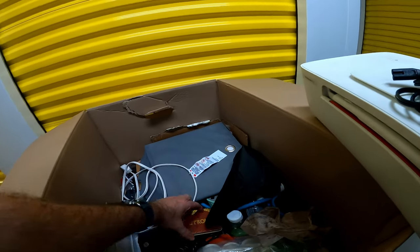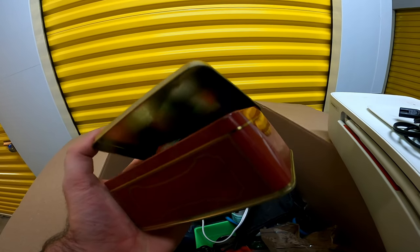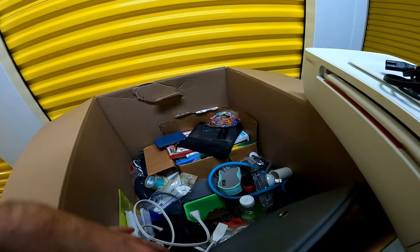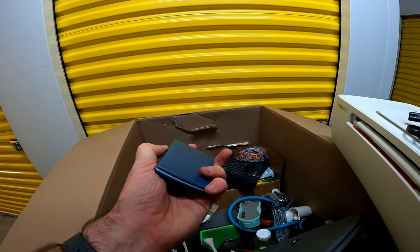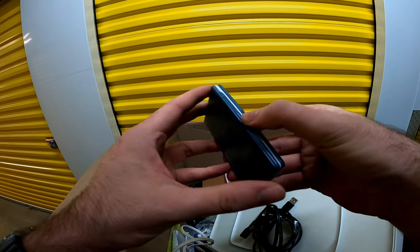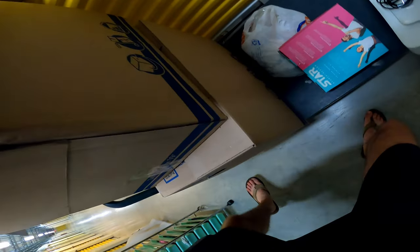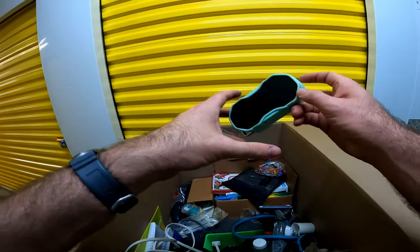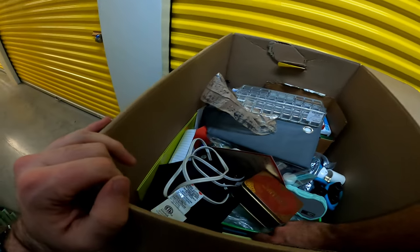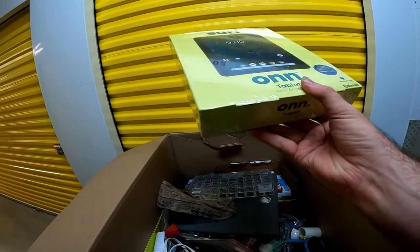Printer. Is this what I think it is? No, it's not. There's a Bluetooth speaker — is this brand new? This is brand new.